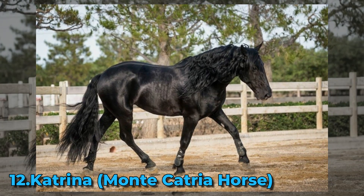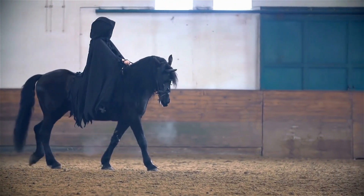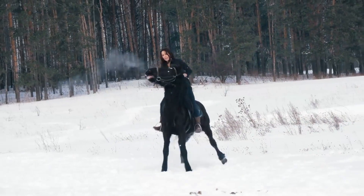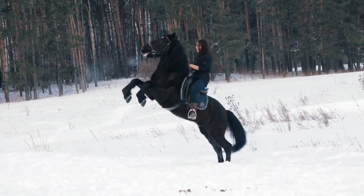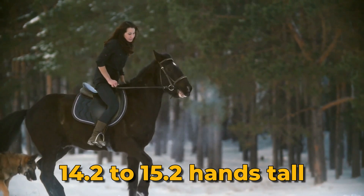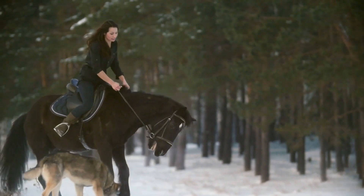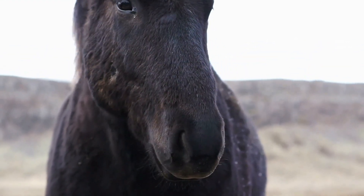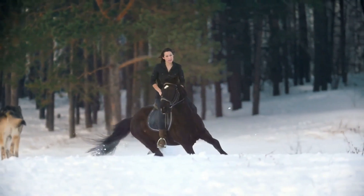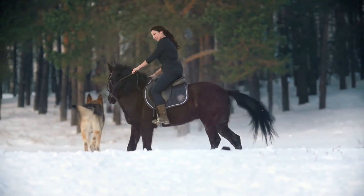Number 12: Catria (Monte Catria Horse). Nestled in the picturesque region of Monte Catria, Italy, the Catria embodies wild beauty and freedom. Their exact origin remains a mystery, but their strong and robust build suits the rugged terrains of the mountains. Standing between 14.2 to 15.2 hands tall, these medium-sized horses impress with flowing manes and luxuriously thick tails. The Catria's striking dark eyes reveal intelligence and a gentle spirit, reflecting their calm and amiable temperament. Their docility and approachable nature make them beloved companions to humans, forming strong bonds with their handlers.